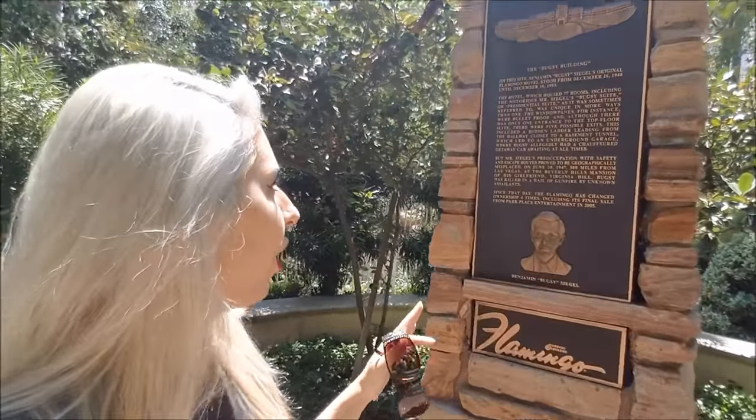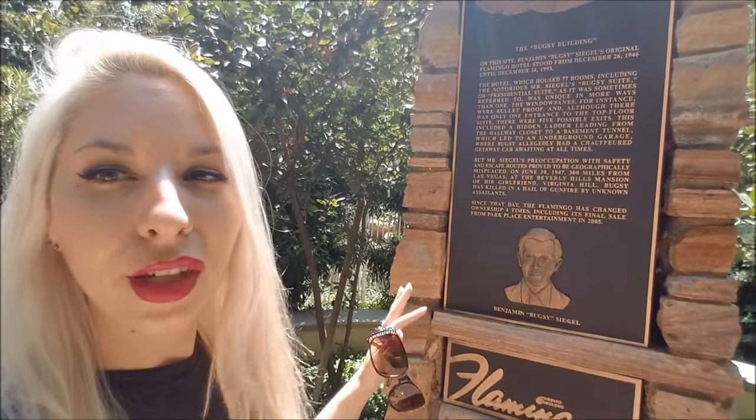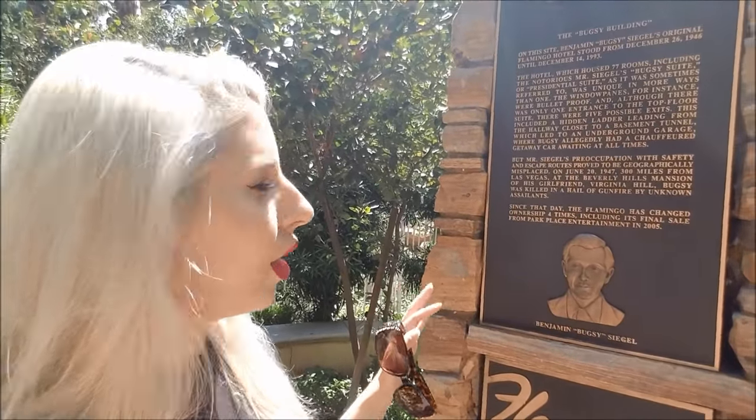This is the spot where the original tower stood. According to the plaque, from 1946 until 1993 the original tower was right here. Here's Bugsy right there. They said that he was a charmer — people said he really didn't seem like a mafia type, he seemed more like a Hollywood star. All the girls loved him. He got his nickname Bugsy because he was known to bug out.